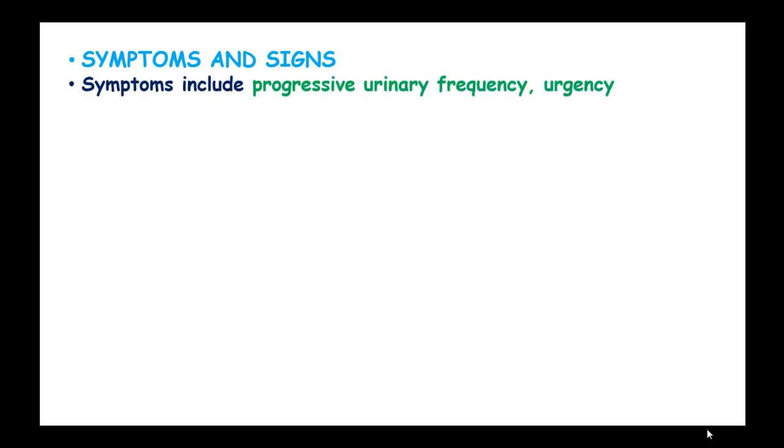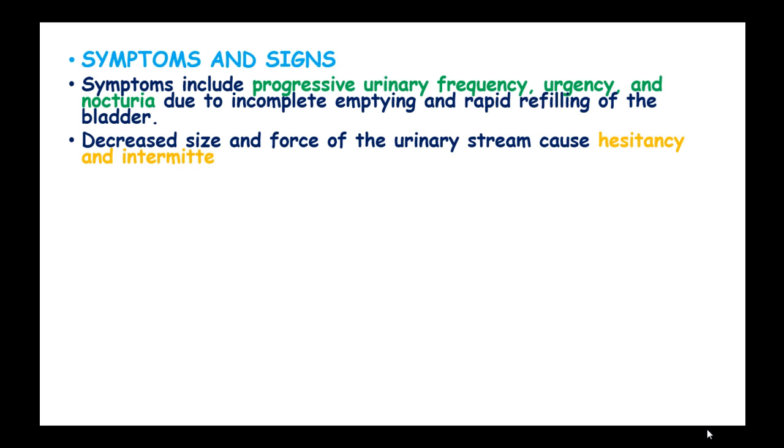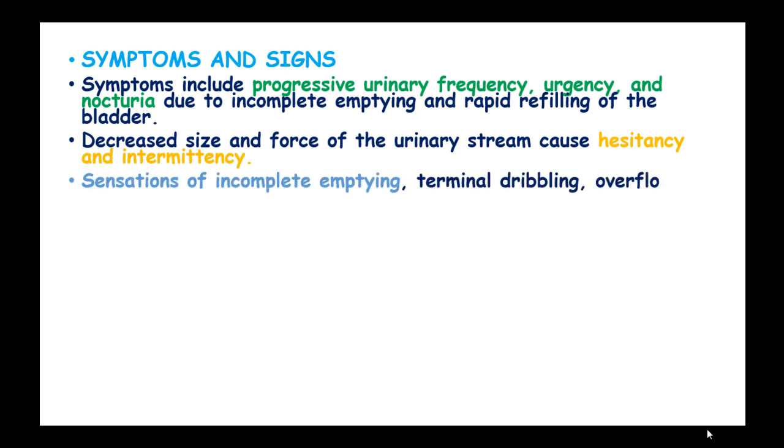Symptoms include progressive urinary frequency, urgency, and nocturia due to incomplete emptying and rapid refilling of the bladder. Decreased size and force of urinary stream cause hesitancy and intermittency. Sensations of incomplete emptying, terminal dribbling, overflow incontinence, or complete urinary retention may ensue.